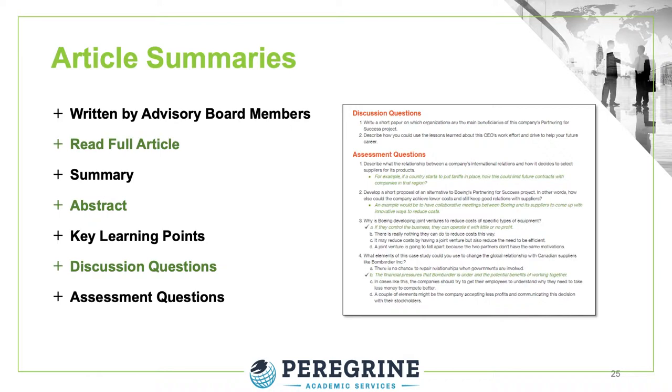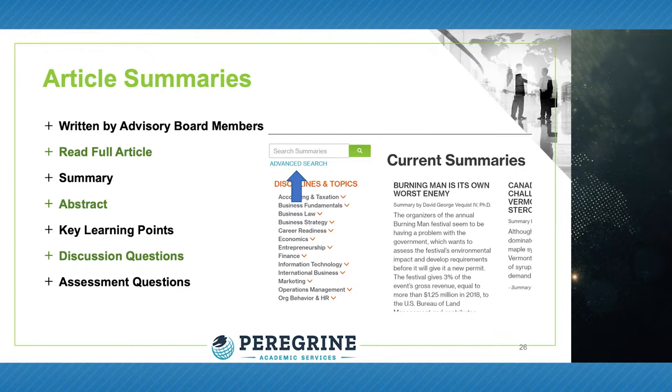Approximately 15 to 25 unique summaries are published each week by the advisory board members. Collectively, this includes 150 to 200 discussion questions, activities, and quiz and exam questions produced each week for the Business School Resource Center. The archives of the Resource Center include thousands of article summaries that can be used in a variety of ways to help illustrate and assess the concepts and principles associated with the educational topics.